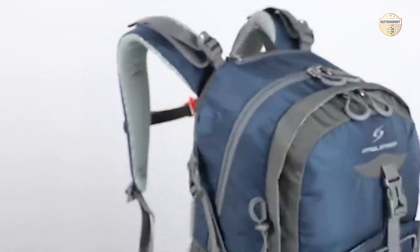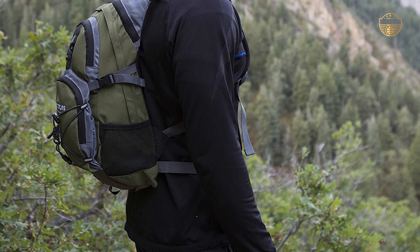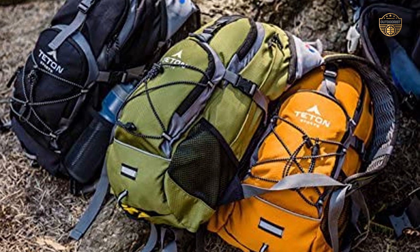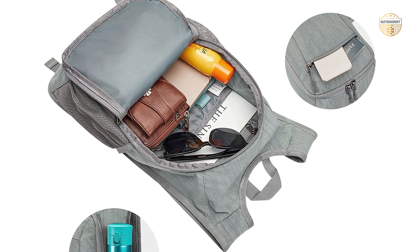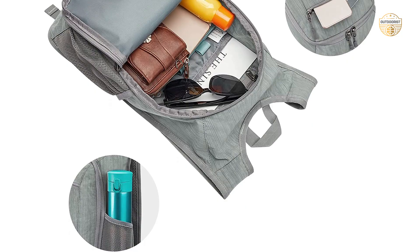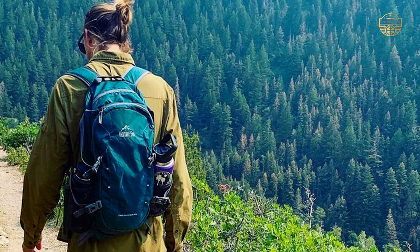Capacity: Just like the weight, capacity is another essential factor that you need to consider. Backpacks come in different capacities, and it is important to choose a backpack that will be able to hold all of your belongings. Size: The size of the backpack is another important factor. It is important to check the size of the backpack, as it will also help you in finding one that will fit the space in your vehicle.